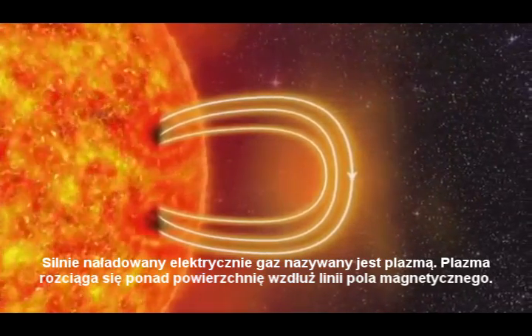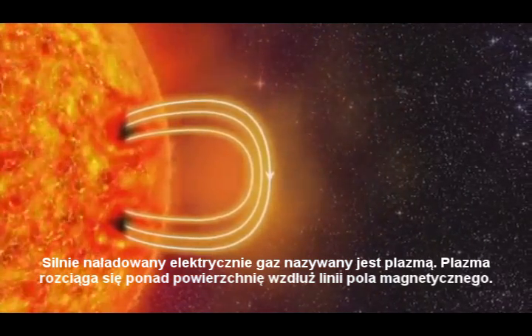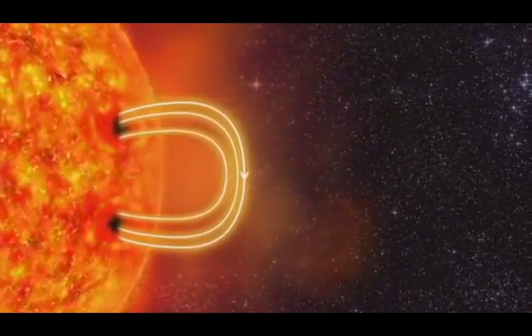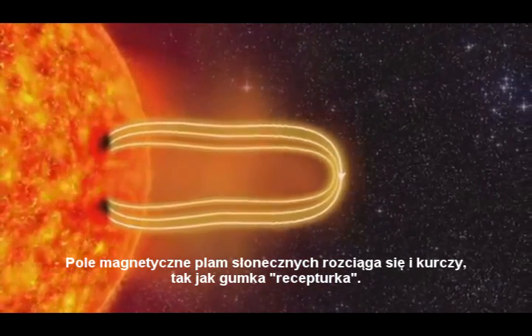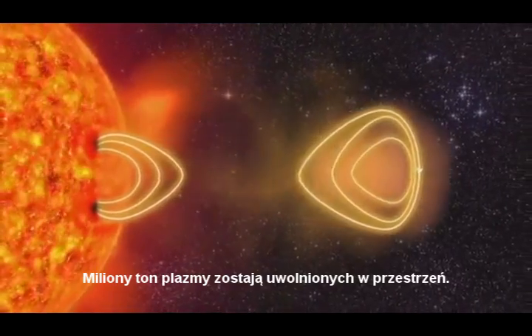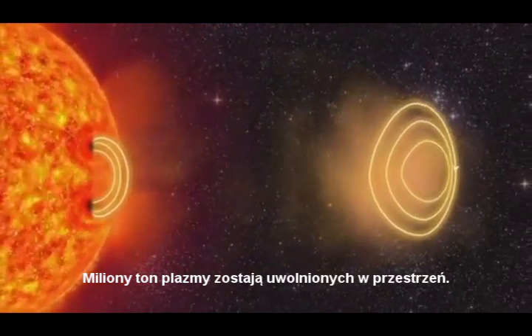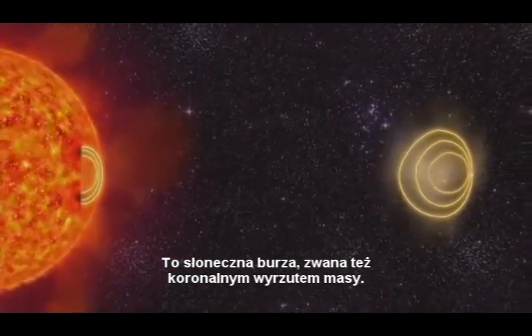The electrically charged gas is called plasma. The plasma drags the magnetic field further outwards. The magnetic field stretches and twists, like a rubber band. And then the rubber band breaks. Several billion tons of plasma is hurled out from the Sun. This is called a solar storm.